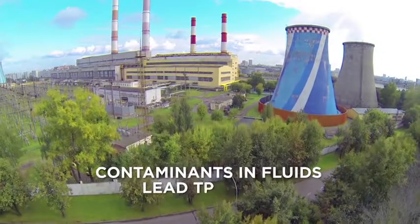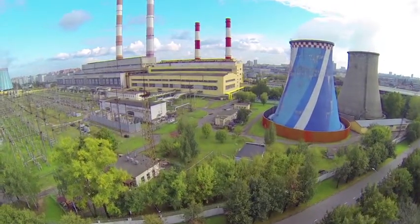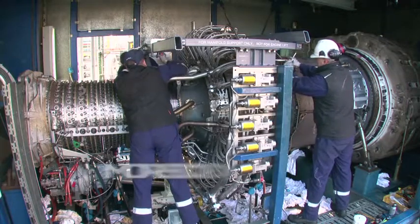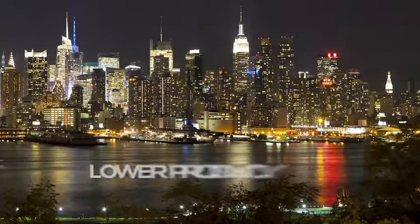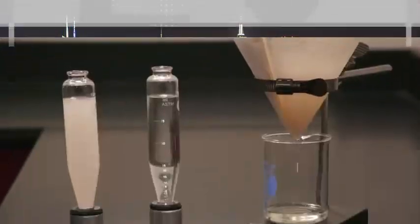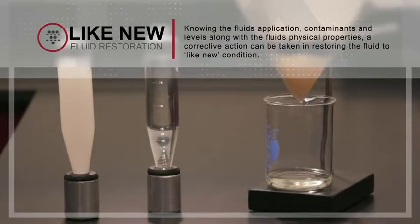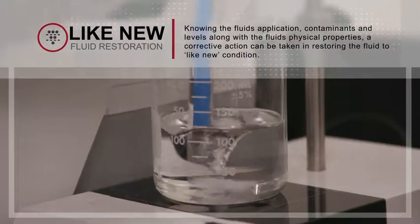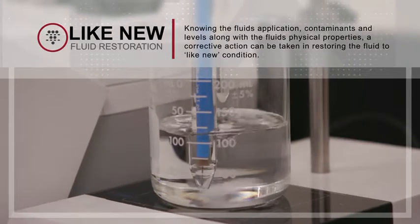Why is this important to you? Because the contaminants in process fluids lead to wear on the system they are a part of. Wear and tear on your system means more downtime for repairs and lower productivity, and lower productivity impacts revenue. Knowing the fluid's application, contaminants and levels, along with the fluid's physical properties, a corrective action can be taken in restoring the fluid to like-new condition.